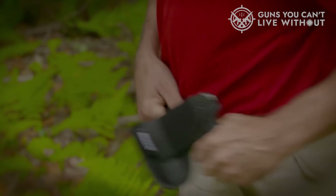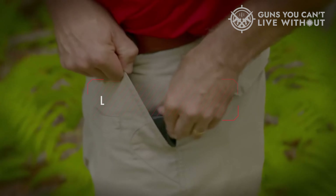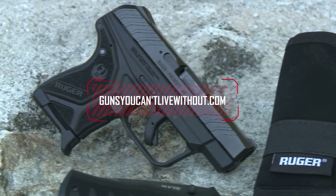For more in-depth analysis and a handy comparison tool, visit our website, GunsYouCan'tLiveWithout.com.